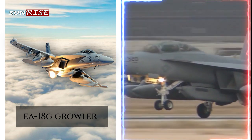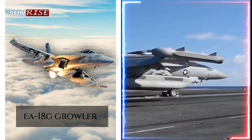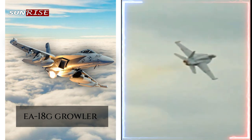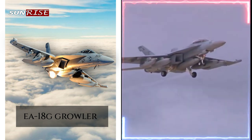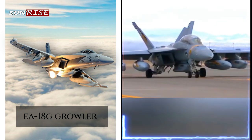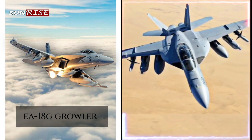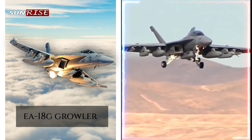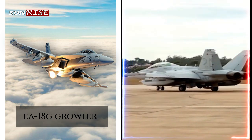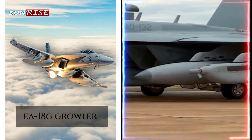Advantages of the EA-18G Growler for electronic warfare: the Growler has several advantages, making it a highly effective platform for electronic attack missions. Specialized electronic attack capability: the EA-18G Growler is explicitly designed for electronic attack missions with advanced jamming and countermeasures systems that are highly effective at disrupting and disabling enemy electronic systems. Its advanced jamming and decoy system confuses and deceives enemy radars and communication systems, making it very effective at suppressing enemy air defenses and creating loopholes for other aircraft to attack.